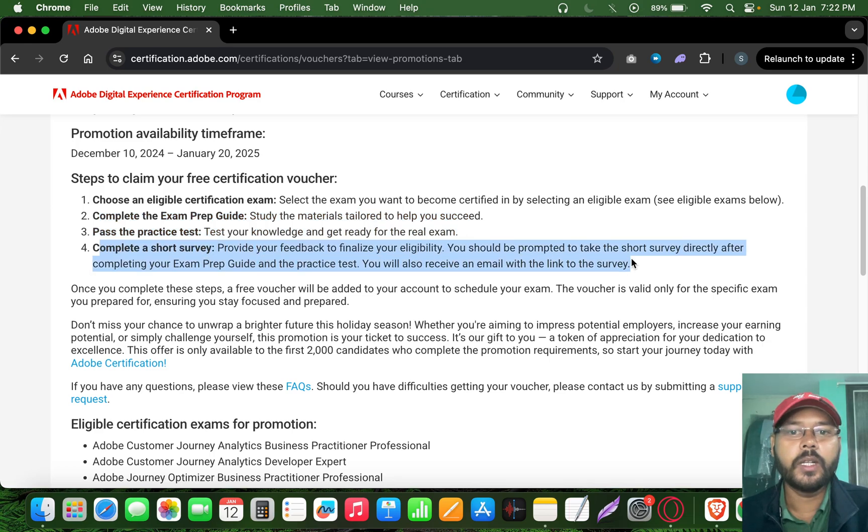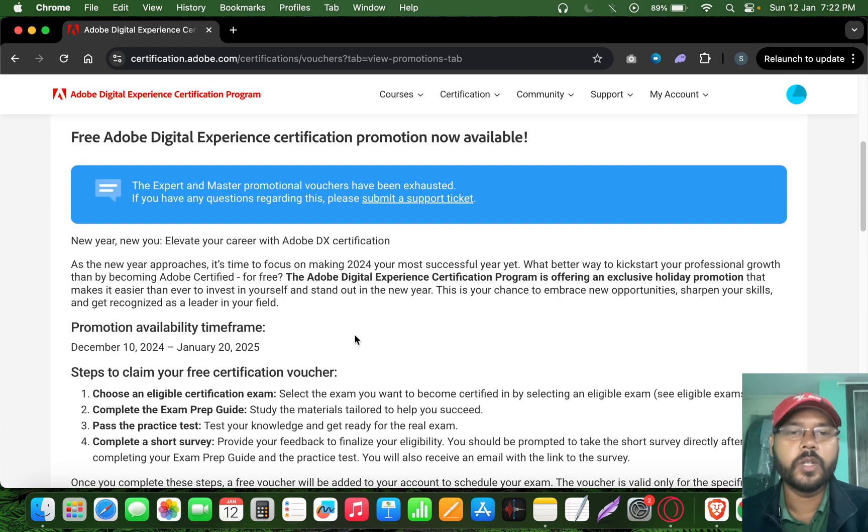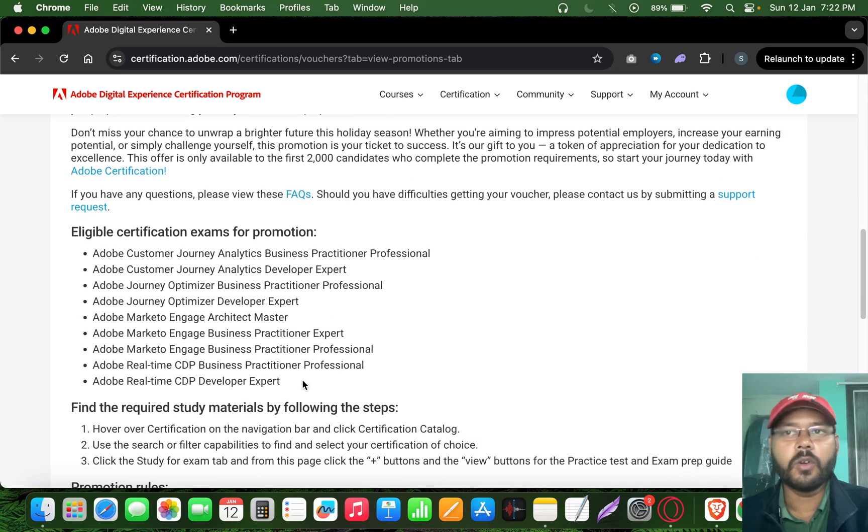After completing the survey, vouchers are delivered almost immediately. I've tried this multiple times and it's working perfectly fine. It's a great opportunity for anyone who wants to upskill or get a feel for Adobe exams. I also have a corporate account, and I was able to get another voucher using that separate ID.